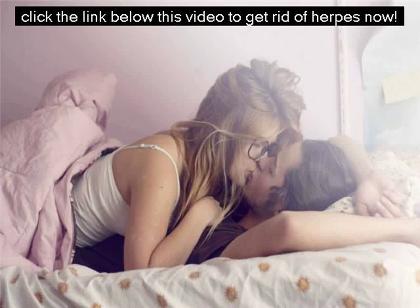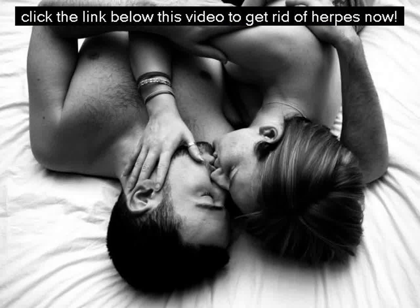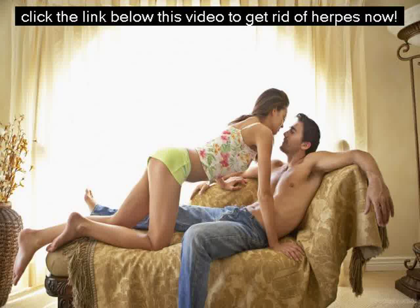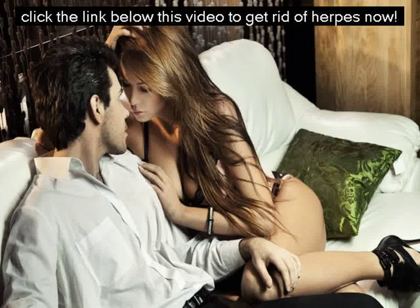Apart from protecting you from all forms of risk, the treatment methods in the program will also help you to save money, completely eliminate the virus from the body, and prevent it from ever affecting you again. The Ultimate Herpes Protocol is a step-by-step blueprint to fight off herpes type 1 and 2 as well as shingles. It works even if you've already spent hundreds or even thousands of dollars on conventional herpes medications without significant relief.